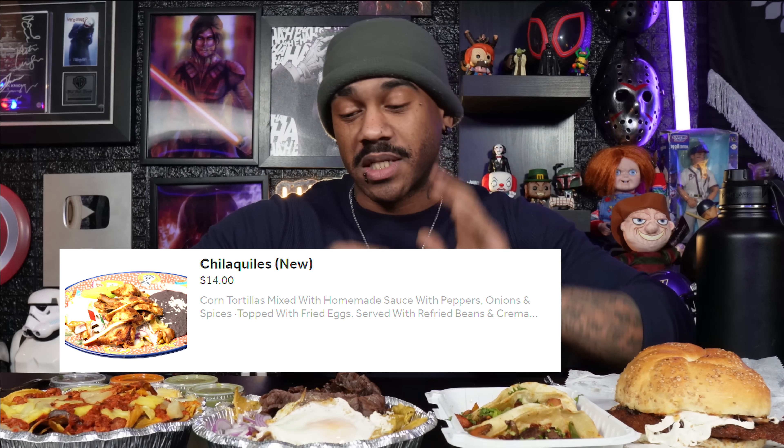A lot of people use Yelp as an indicator — I would say anything over a 3.5 on Yelp would be considered a very good restaurant, those reviews are a little more harsh. My favorite dish in Mexican food is chilaquiles. I love chilaquiles — that's right in front of me right here — and chilaquiles at this place is the best I've had anywhere.